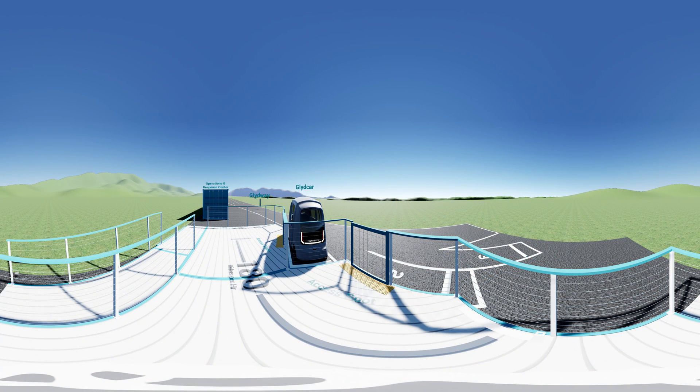Here you can see the glidecar parked at the access point. This is where you hail your personal glidecar and depart to your destination. On the ground, you can see the capacity of this access point configuration. In this case, we have two boarding spots. Each spot moves 90 people per hour, so this configuration moves 180 people per hour.